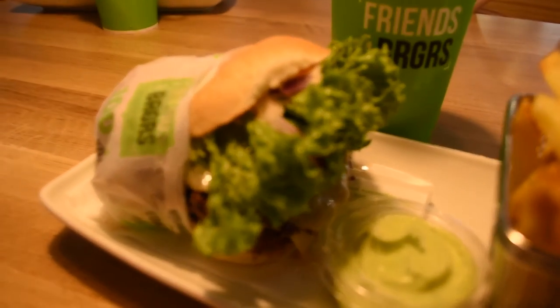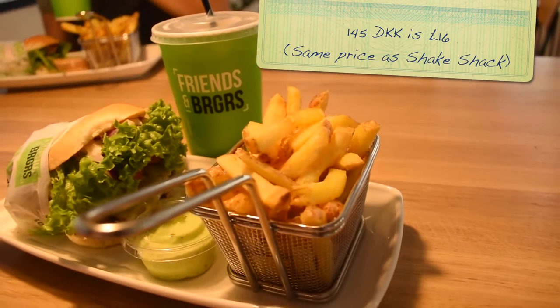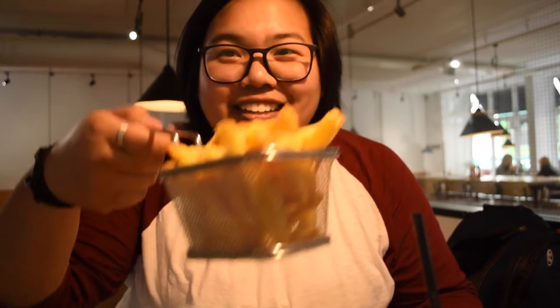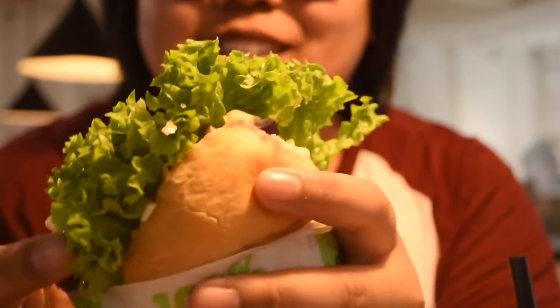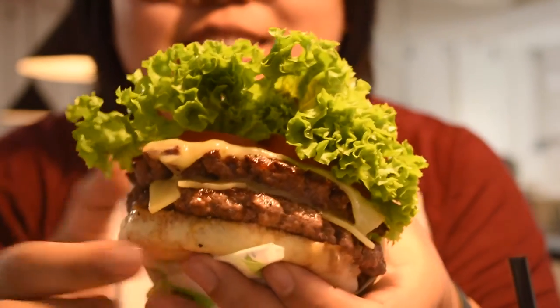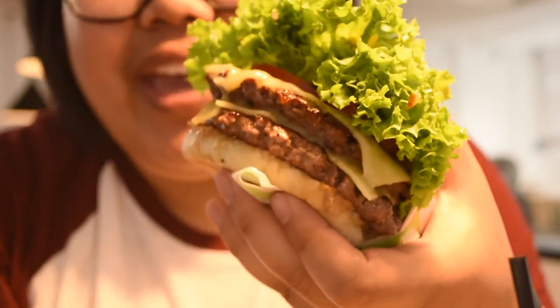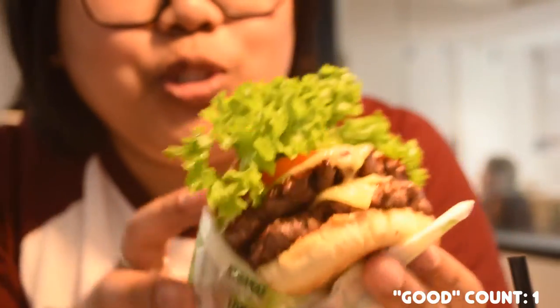So I've ordered the classic double stack burger. It's 145 crowns, so it's not too bad if you convert it to pounds. They serve it in a really cute tray. Presentation wise, it's presented really nicely. It looks fresh — the vegetables they use, like the lettuce. You can see the homemade burger. So good. We'll try it.